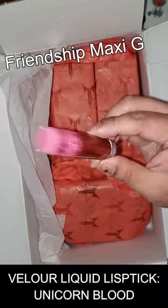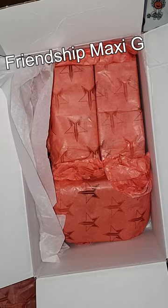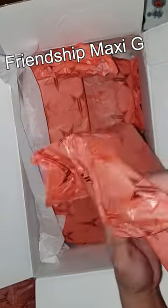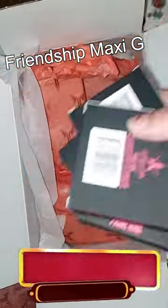The next one is one of the OGs — I love this shade so much. This is Unicorn Blood, the Velour Liquid Lipstick, which Jeffree Star Cosmetics is very well known for, with their high quality formula.